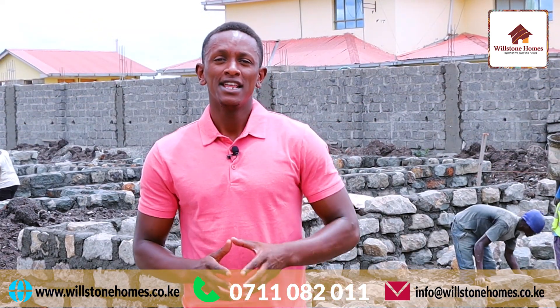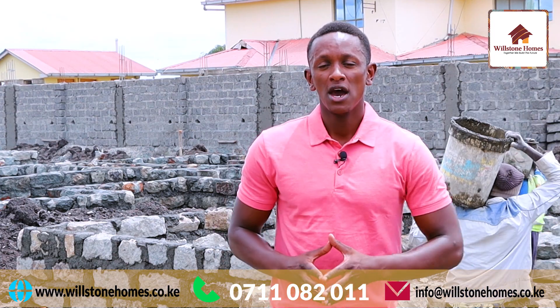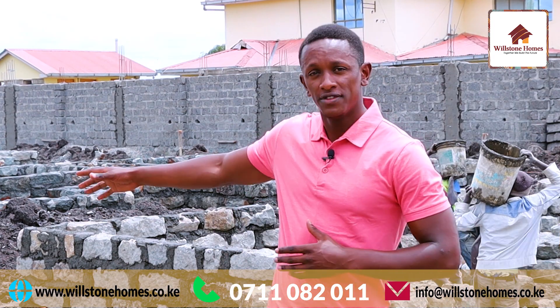Two weeks down the line the progress is remarkable. As you can see behind me, all 27 units are off the ground.